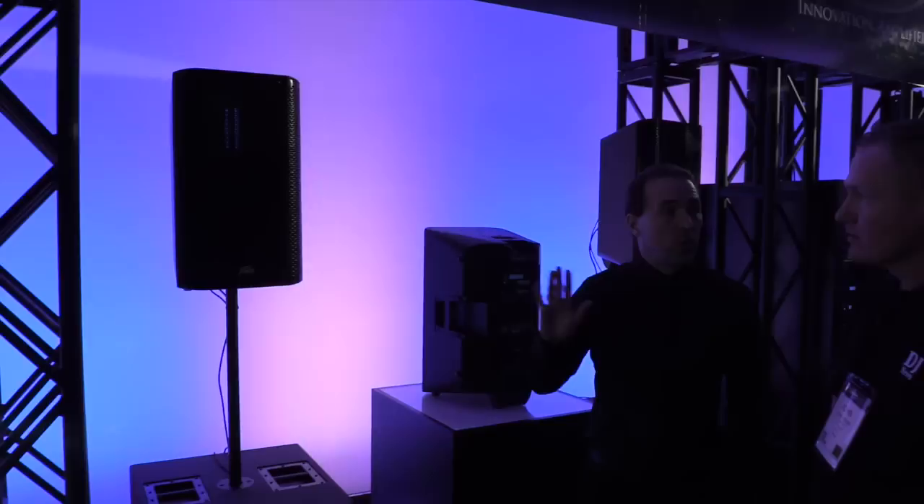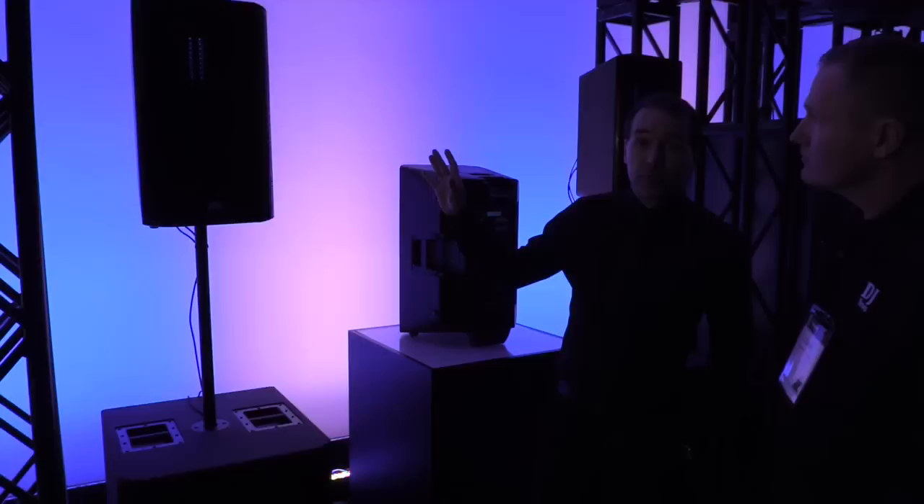I've got Fred from PB. Fred, you've got some cool stuff here — let's talk us through what we're looking at right here. We're looking at the new RBN 112 Powered Enclosure. It's 1500 watts of power. What's unique about it is it has a ribbon driver on the high end, and it has a dual voice coil neodymium woofer on the low end.